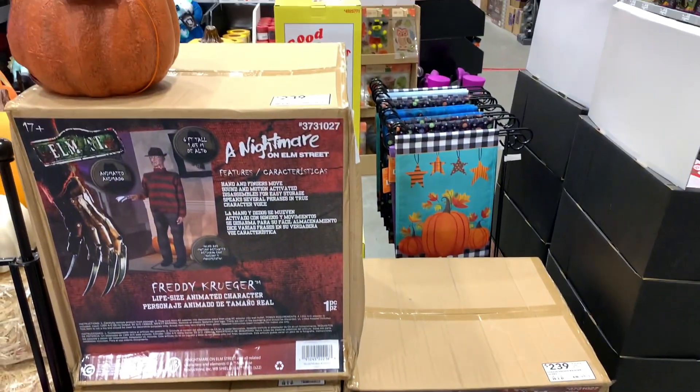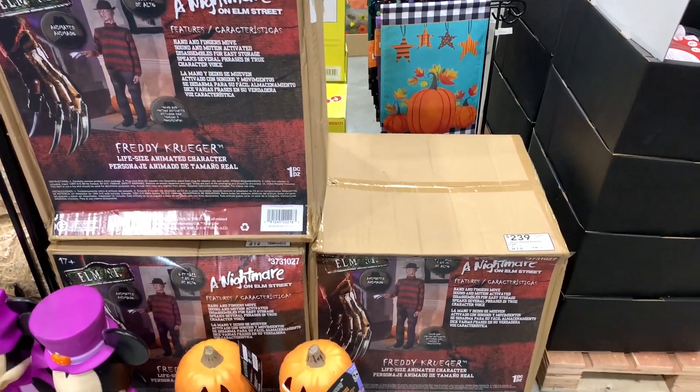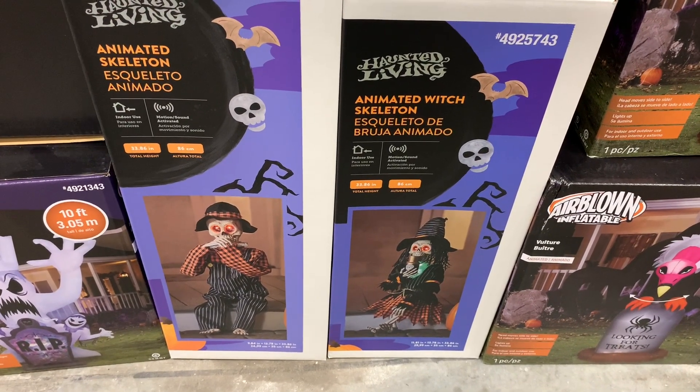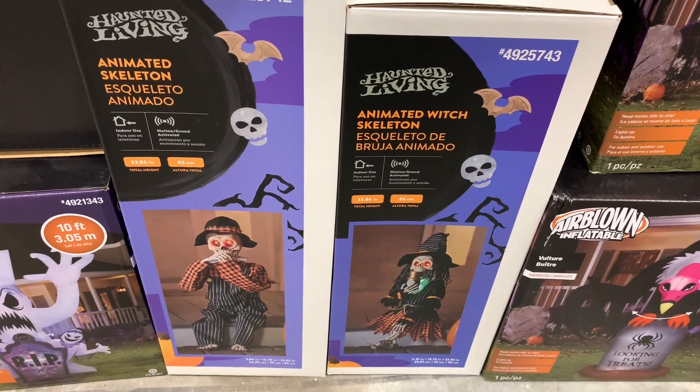They've got a Freddy Krueger right here in the box — three of them for $239. And these two skeletons just kind of chilling here are $50 each. I haven't seen them displayed yet, but here they are.